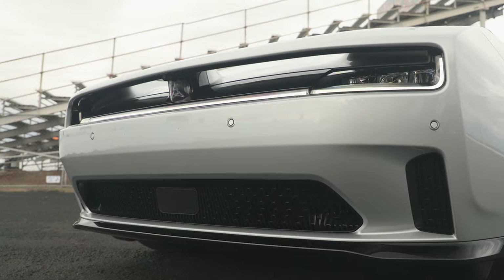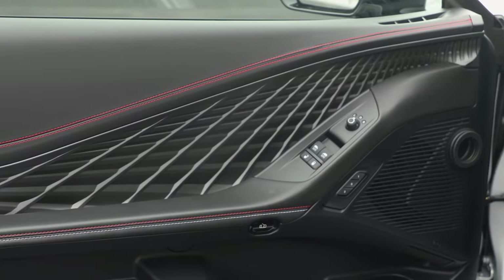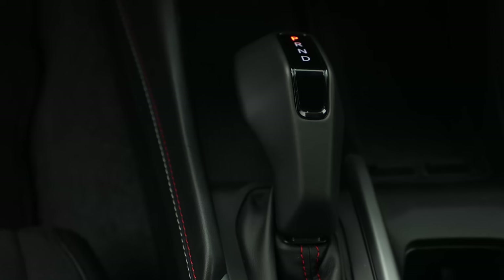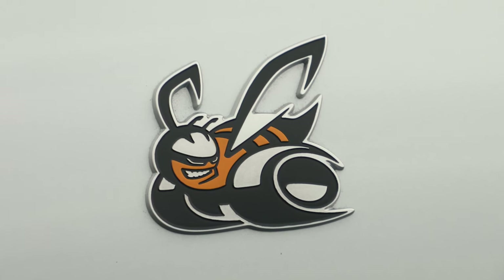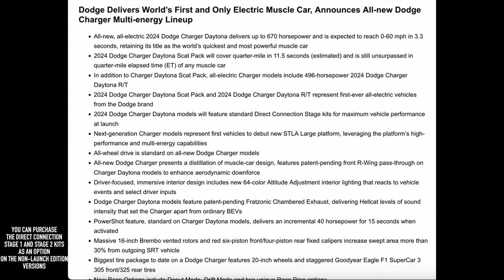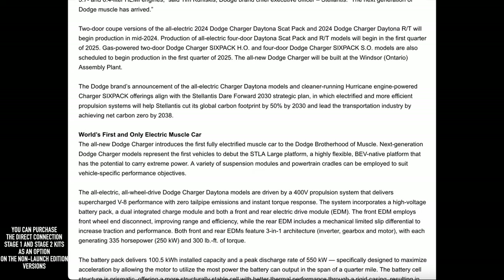Starting with the EV — the Daytona — which will be available sometime late summer of 2024 as a 2024 model year product. These Daytonas will be available as an RT model and as a Scat Pack. They utilize a giant lithium-ion Samsung battery pack — a 100.5 kilowatt-hour unit. The power outputs are a little confusing. For launch edition vehicles we get more horsepower: the RT will have 496 horsepower with a Stage One kit, which is 40 more than a standard RT. The Scat Pack will have 670 horsepower with a Stage Two kit, offering 80 more horsepower than a standard EV Scat Pack.